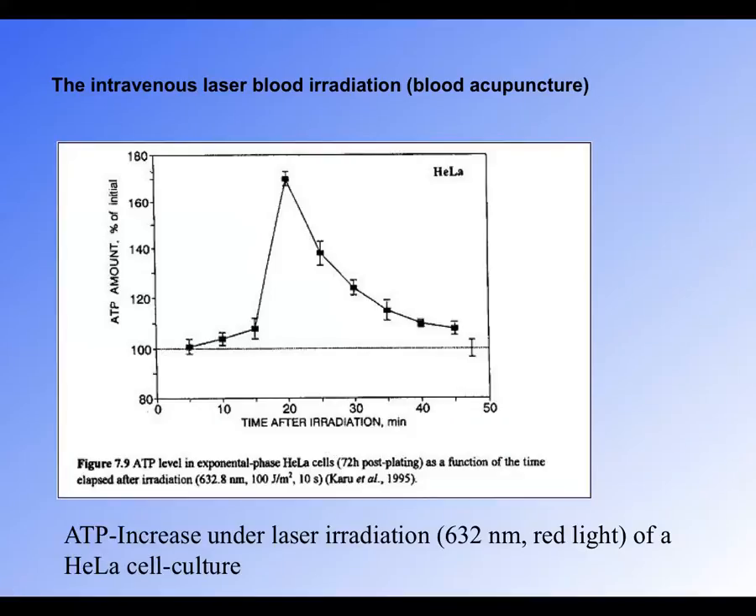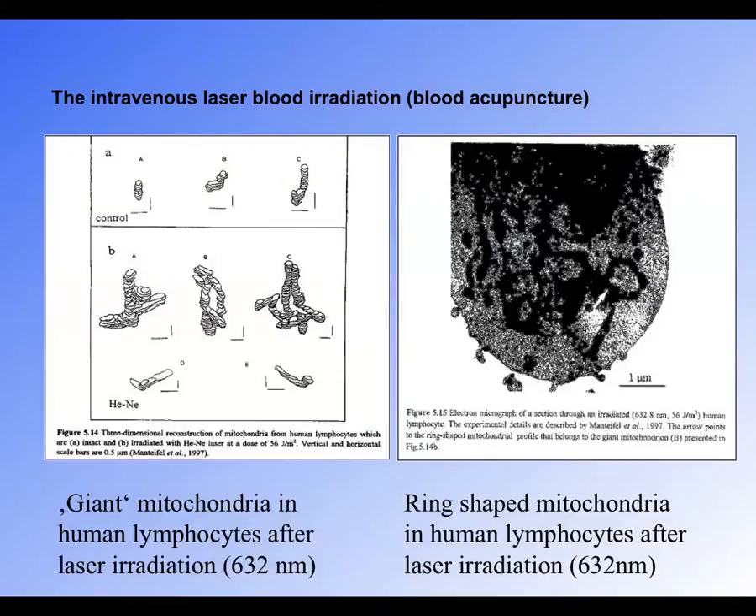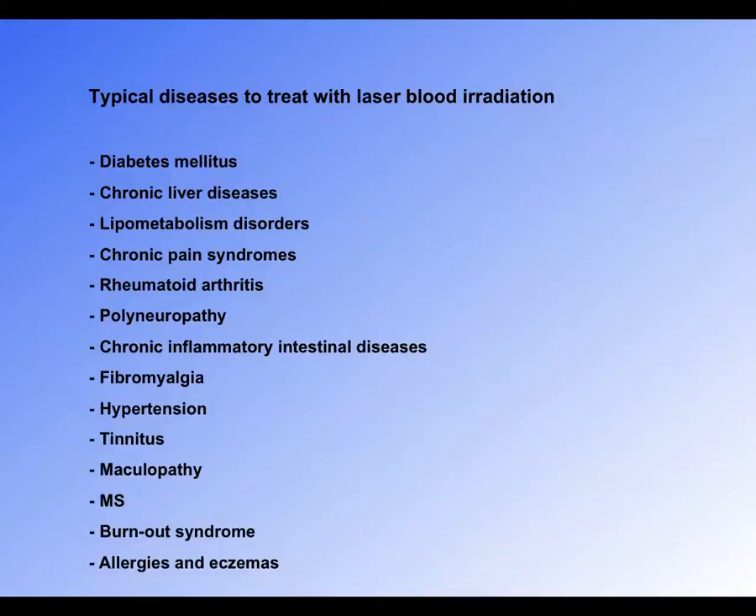There are many medical studies showing how this treatment is effective, including showing improvements in ATP production and mitochondria. Typical diseases that respond very well include diabetes, liver disease, fat metabolism disorders, chronic pain, rheumatoid arthritis, neuropathy, inflammatory bowel diseases, fibromyalgia, hypertension, tinnitus, maculopathy, MS, burnout syndrome, and allergies and eczemas.